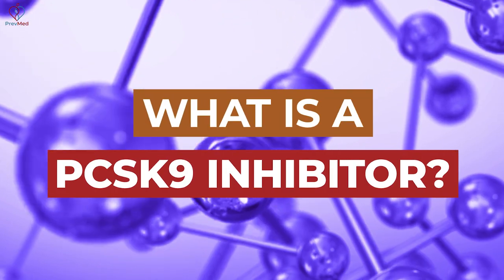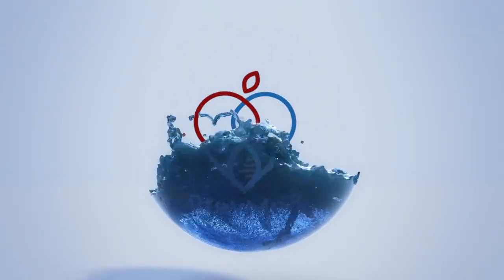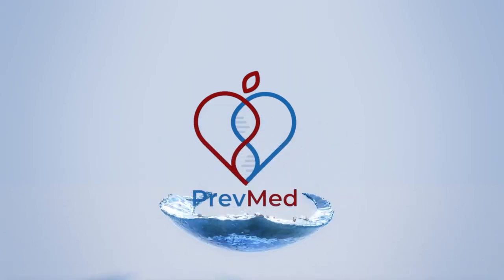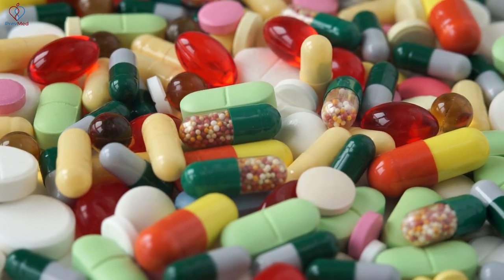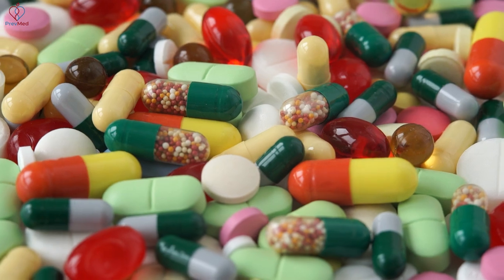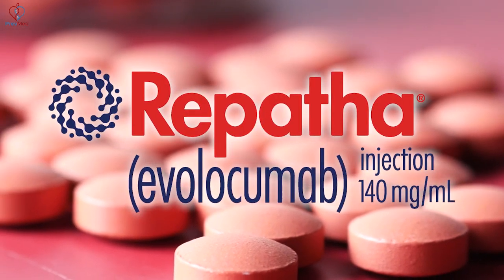Repatha is a PCSK9 inhibitor. PCSK9 stands for proprotein convertase subtilisin/kexin type 9. It's a new, biologically and genetically derived drug class — the big thing for the past five years in cholesterol management. What they do is really decrease LDL cholesterol. You think statins decrease LDL cholesterol — these PCSK9 inhibitors, Repatha being the most common one, reduce it by 60 to 80% or more.